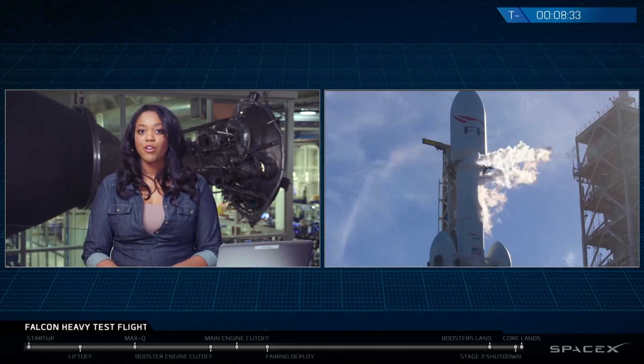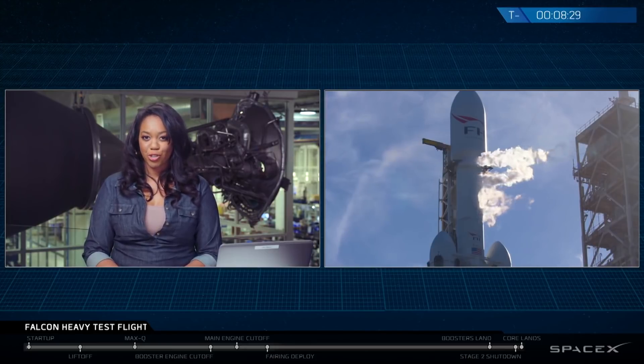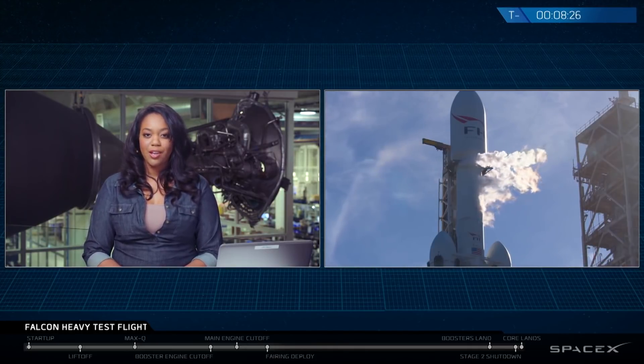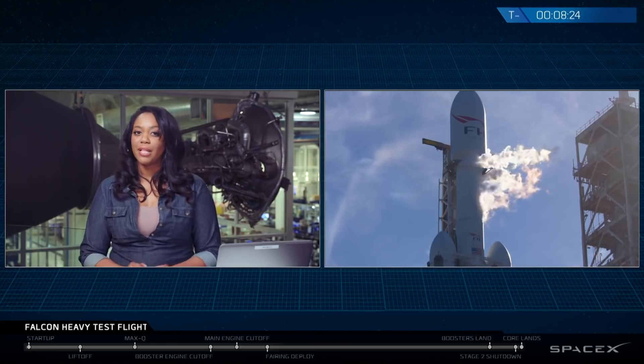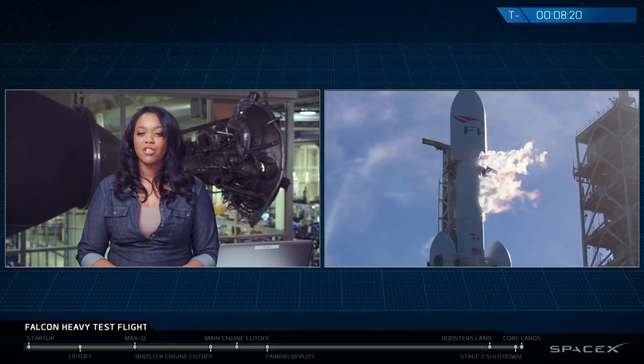Thus preserving human achievements well beyond Earth. On the ARC that's being launched today, the Foundation has stored Isaac Asimov's classic sci-fi series, The Foundation Trilogy, which was the original inspiration for the ARC mission. And given that making humanity a multi-planetary species is the core purpose of SpaceX, launching an ARC on this mission just seemed fitting.